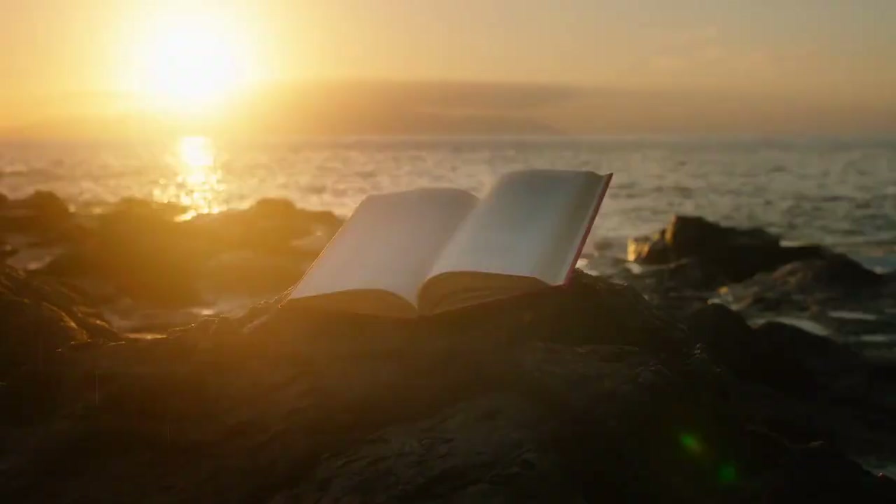If you find this book insightful, I urge you to read it. Don't forget to like, subscribe, and share your thoughts in the comments section.